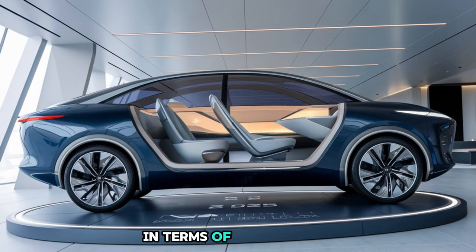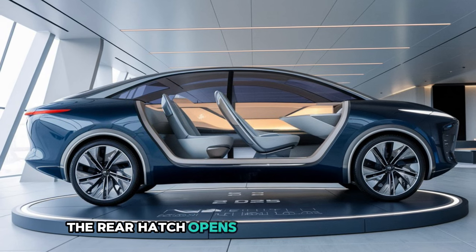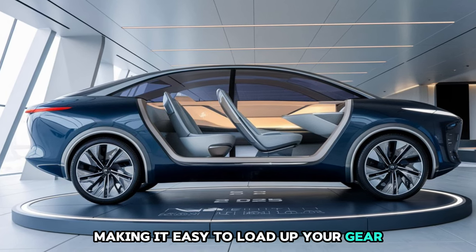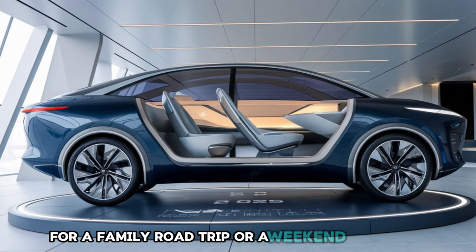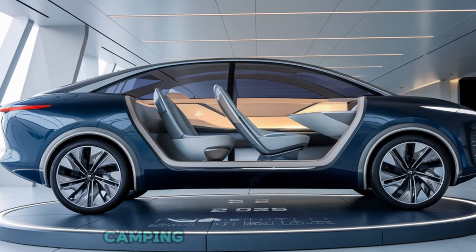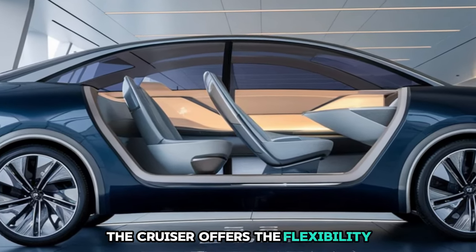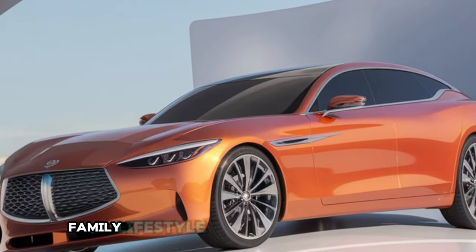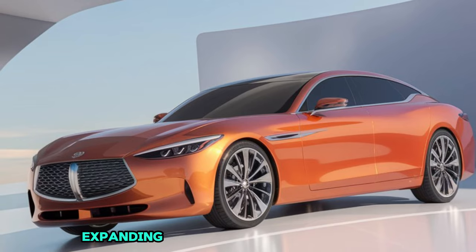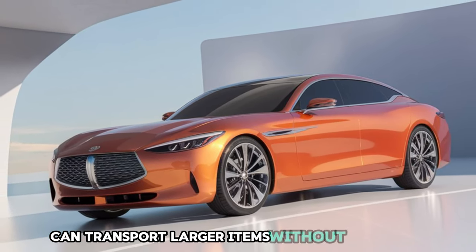In terms of cargo space, the Infiniti Cruiser does not disappoint. The rear hatch opens to reveal a spacious cargo area, making it easy to load up your gear for a family road trip or a weekend adventure. Whether you're carrying luggage, camping equipment, or groceries, the Cruiser offers the flexibility and practicality needed for a busy family lifestyle. The rear seats fold down easily, expanding the cargo area even further, ensuring that you can transport larger items without difficulty.